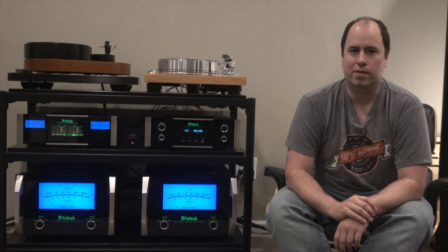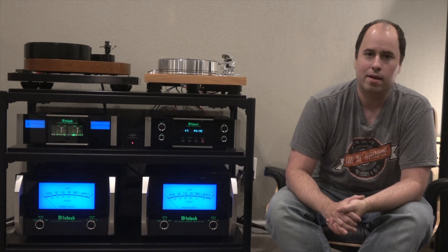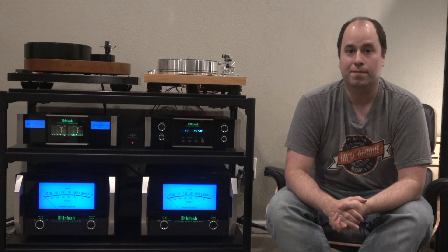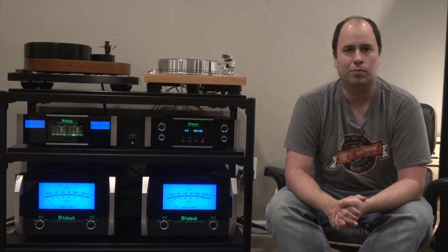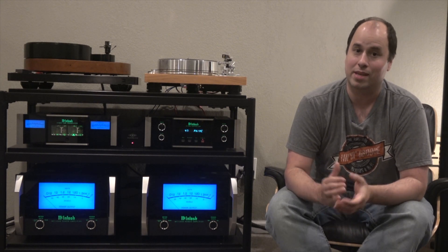So to recap, the best sounding pressing of this album in my opinion is the 2012 Analog Productions 2-disc 45 RPM set, followed by the 1998 DCC pressing, followed by the 1971 first pressing from the Pittman, New Jersey plant. I know having to deal with 45 RPM records is a pain, and if you tried to avoid them, I would still make an exception — in this case, it's worth it.